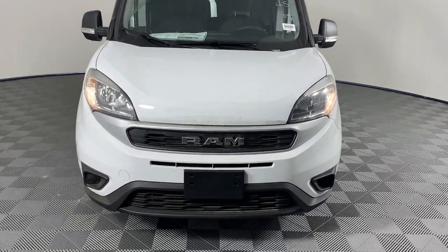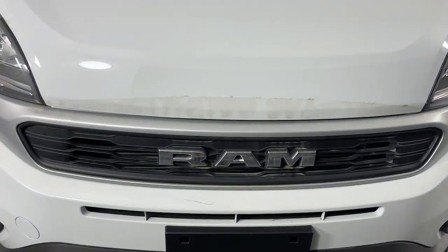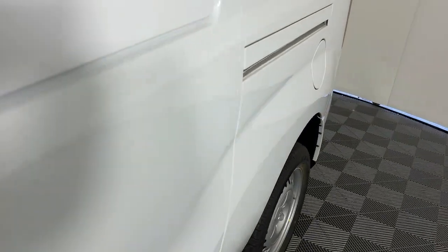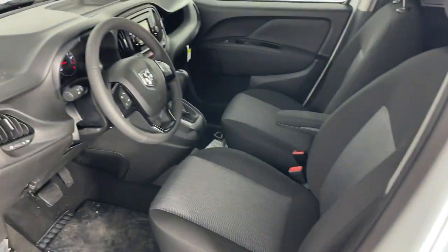Feel confident about your business with this efficient Promaster City. Treat yourself to a test drive today. Our staff will toss you the keys and give you an outstanding customer experience.